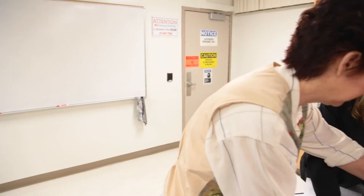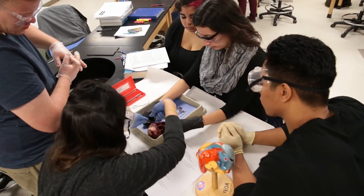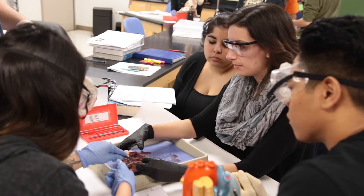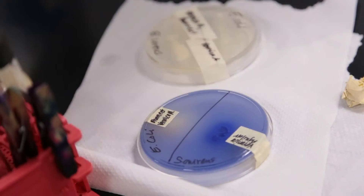We provide single-organ dissections that the students can do so that they get that three-dimensional view rather than just a figure, and even more lifelike than a model. We dissected the sheep heart today, and we learned all the different structures in the heart and how it's very similar to the human heart. As we're dissecting the heart, we can look at the model too — so we can say, okay, this is a chordae tendineae, and we can see it right here on the model.